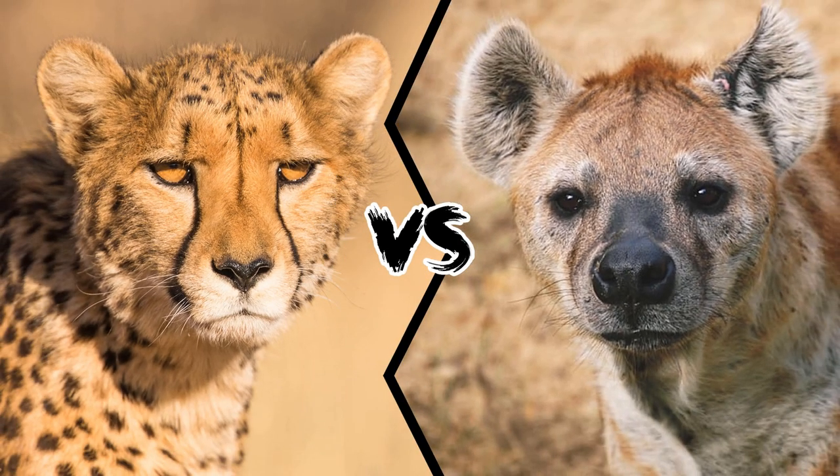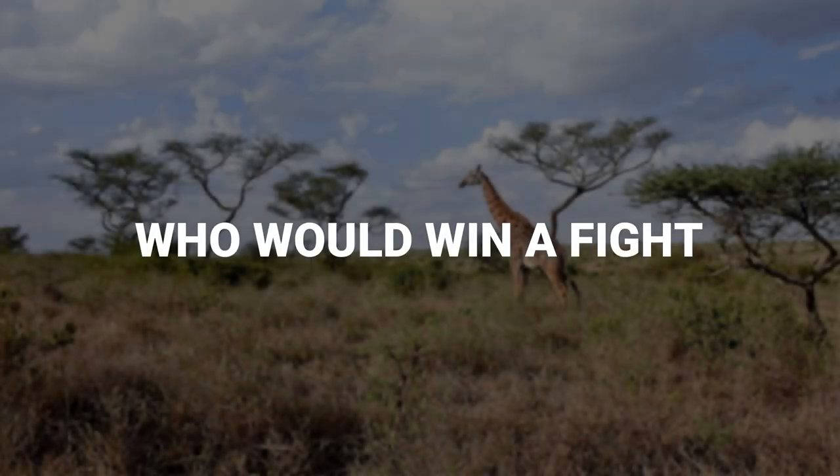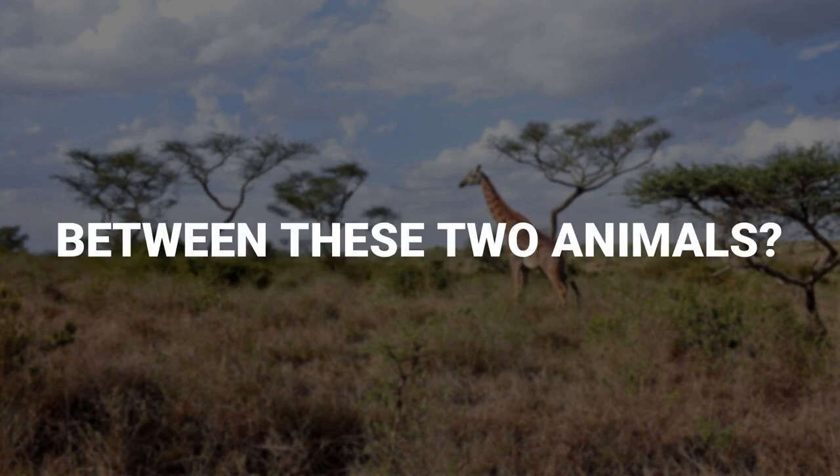Cheetah vs Hyena. Who would win a fight between these two animals?